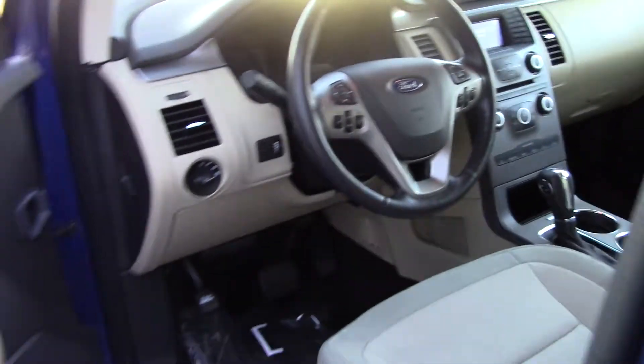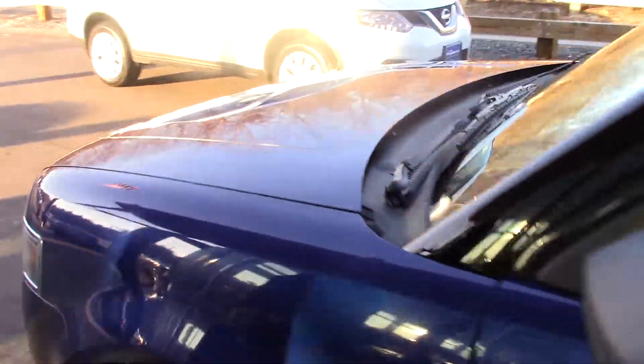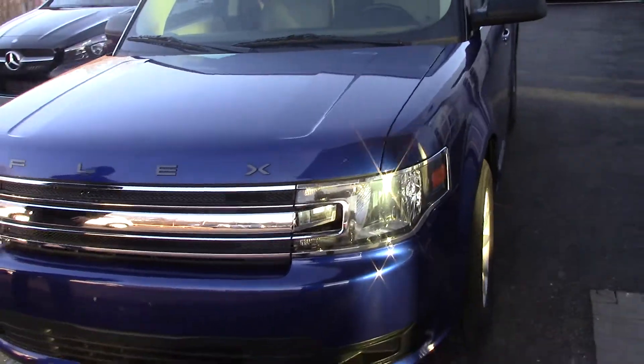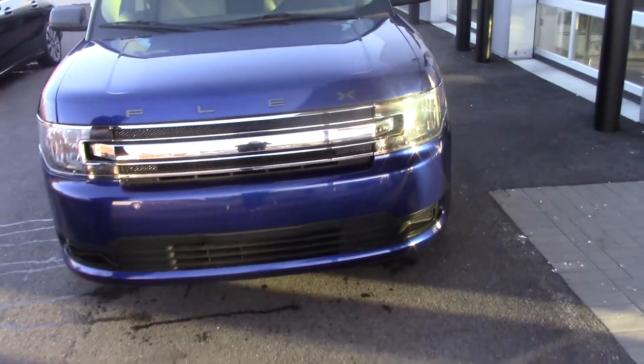I'll give you another look at the front of the vehicle, just so you could see everything here. Again, very nice and clean, very well taken care of. This was one guy who owned this locally.